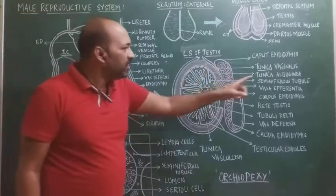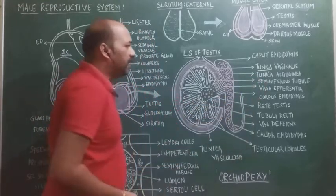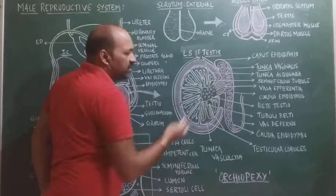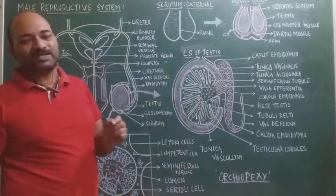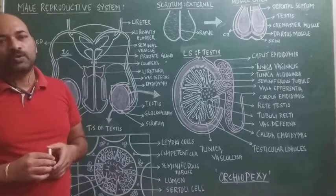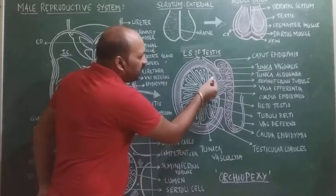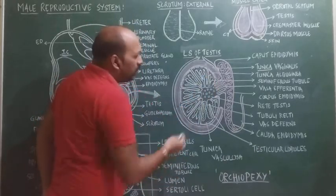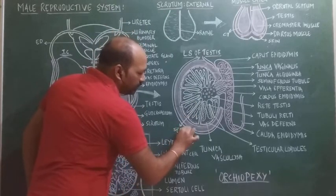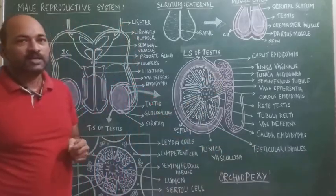The main important layer is the tunica albuginea, which invaginates to form many testicular compartments called testicular lobules. There are around 200 to 250 testicular lobules, each separated by a partition called the septum. Each testicular lobule consists of one to three seminiferous tubules.